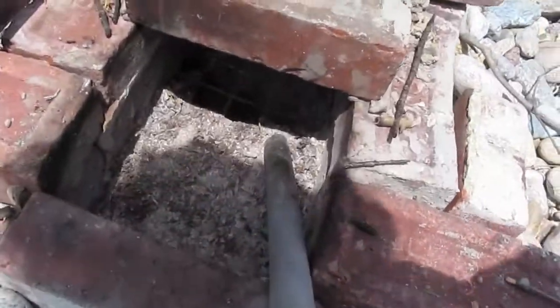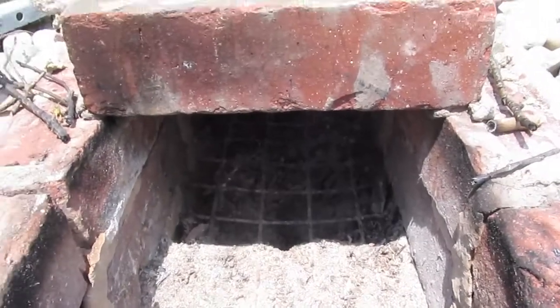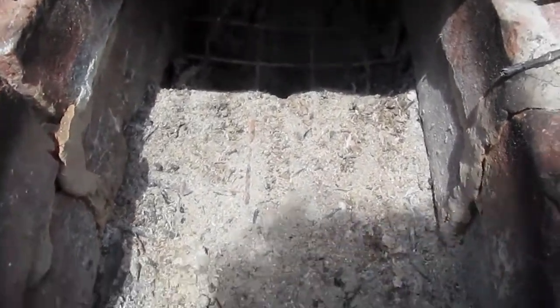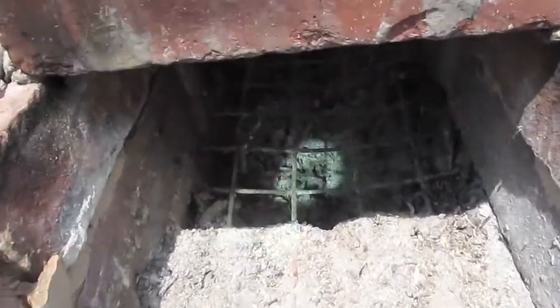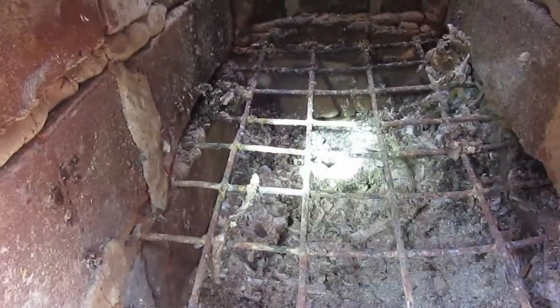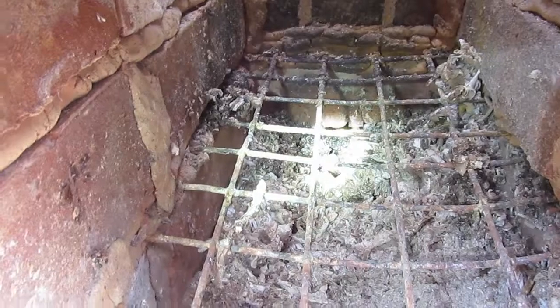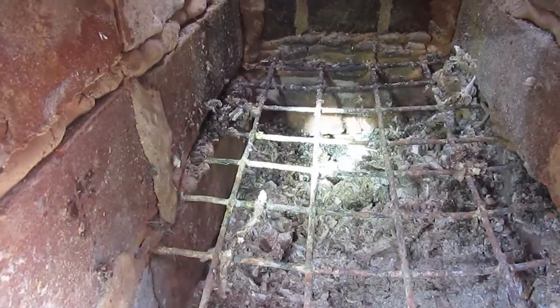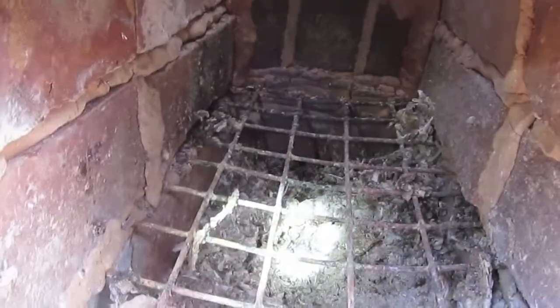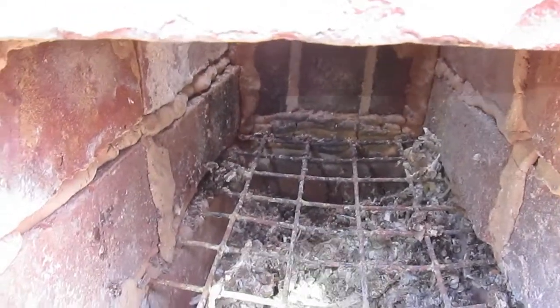Alright, first things first. The camera may not be happy with the lighting difference, but here's the spotlight to see if it can see a bit better. So the grate in the bottom for separating the main firebox from the ash pit has sagged a little bit but has not broken or melted.